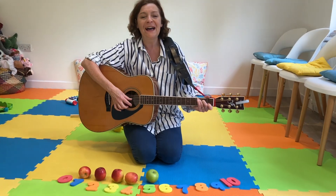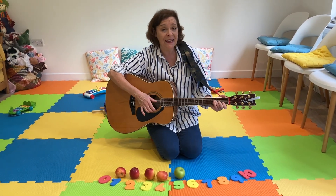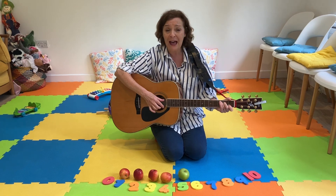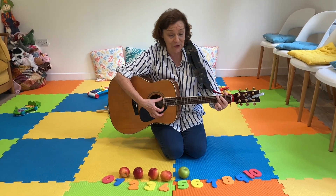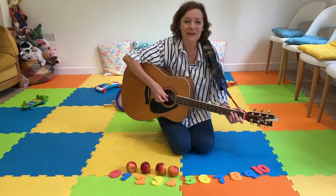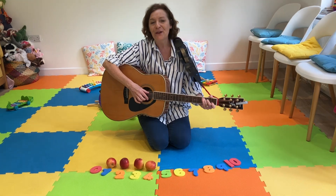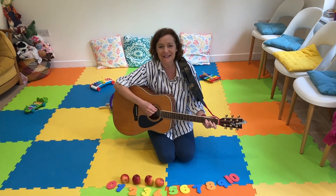Five apples sitting in a row. And if one apple sits, now I have to go. Five take away one is four. There'll be four apples sitting in a row.